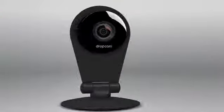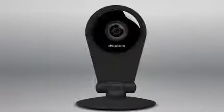From alerts to the storage of the video, Dropcam is the easiest way to figure out what's going on at home when you're away. Thanks for watching, and I hope you enjoy your Dropcam Pro.